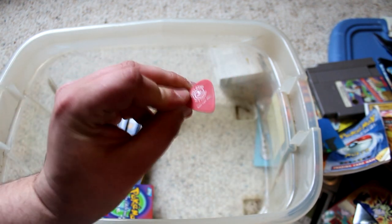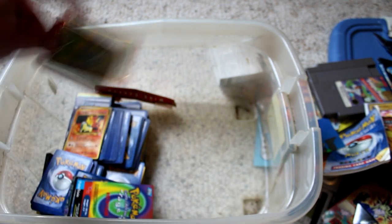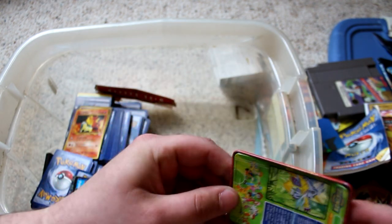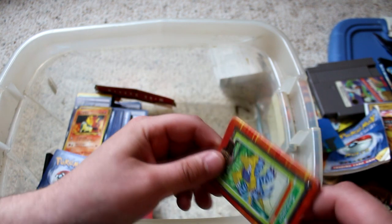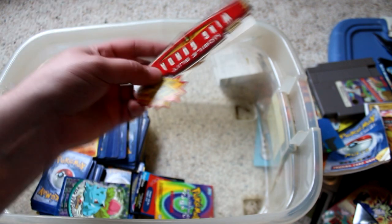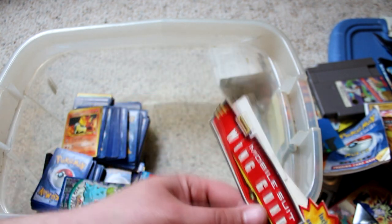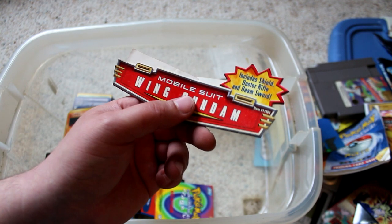There's another guitar pick. Another one of those Digimon plated tin cards — there's like an actual card inside there, trapped in this little tin. Super weird. Another one of those Gundam action figure inserts that I kept as a kid, don't know why. Include shield, buster rifle, and beam sword.